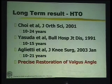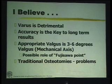Many other papers also discuss precise restoration of the valgus angle. Varus is detrimental and is the main cause of the problem. Accuracy in planning and correction is the key to long-term success. The appropriate valgus correction is a very narrow range of 3 to 16 degrees. You can no longer use trial-and-error methods — giving extra valgus is as irrational as leaving the patient in varus. If varus causes medial arthritis, excess valgus will cause lateral arthritis down the line. The range of correction is extremely narrow.